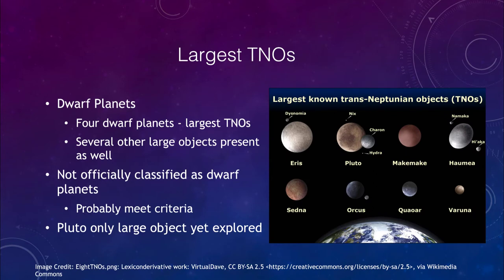Some of the largest TNOs we know are the dwarf planets. Four of the largest TNOs known are Eris, Pluto, Makemake, and Haumea, but there are also several others that are not quite as large that are visible as well. For comparison, Pluto is much smaller than our own moon, so even all of these objects together do not make up one Earth's moon.